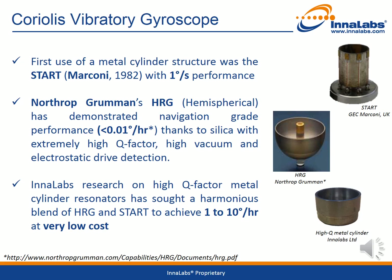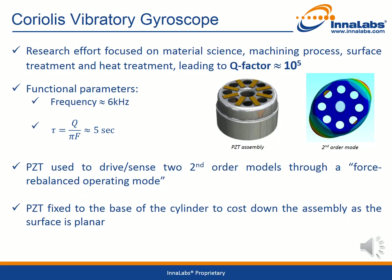This tactical grade gyroscope achieves a bias performance in the 1 to 10 degree per hour performance range. The research work carried out by Innalabs concentrated on material science, the machining process, the surface treatment, and the heat treatment. All this work resulted in a sensor design with a quality factor of around 100,000, which with a resonant frequency of 6 kHz gives a ring-down time of around 5 seconds.